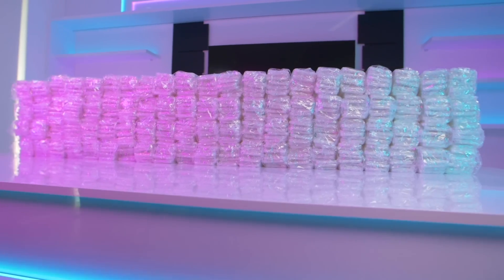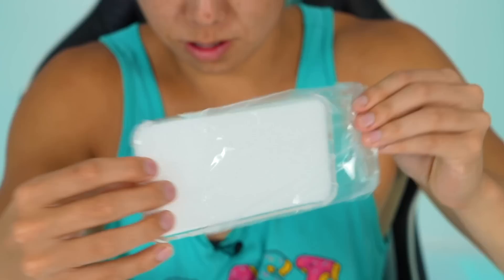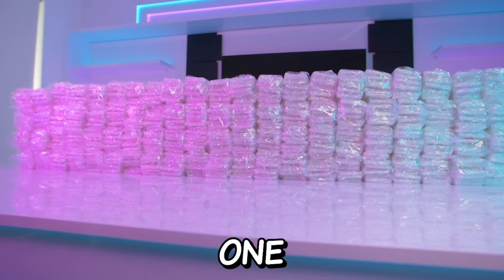We bought 1,000 phone cases, and now we will be customizing every single one of them. This is one clear iPhone case, and we are about to customize 1,000 of these. That's a lot of iPhone cases.